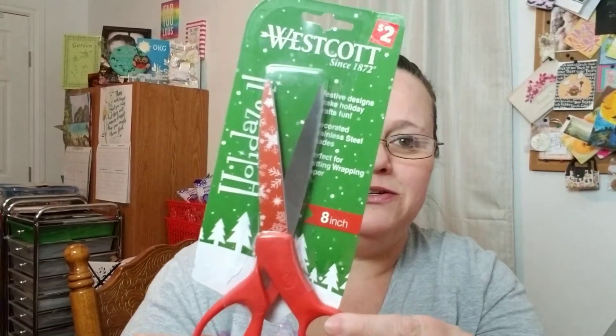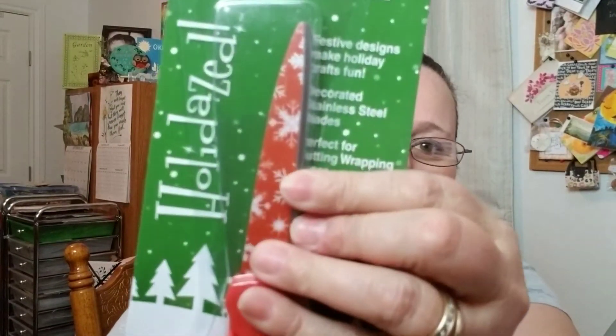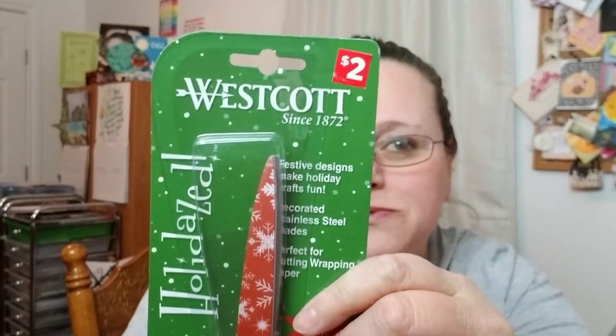I found these scissors and they were just cute because they were Christmas-themed and only $2. I don't know how well they're going to work, but they're just an eight-inch pair of scissors with Christmas designs. I don't know if these will be friends mail or if I'll keep them, but they feel like they might be pretty good. We'll have to see.